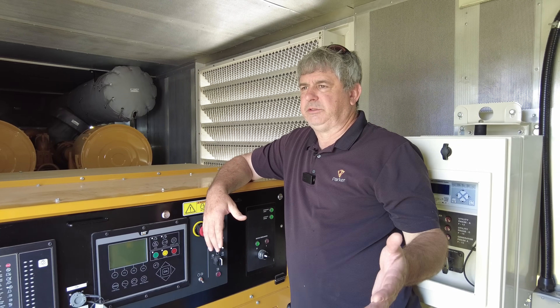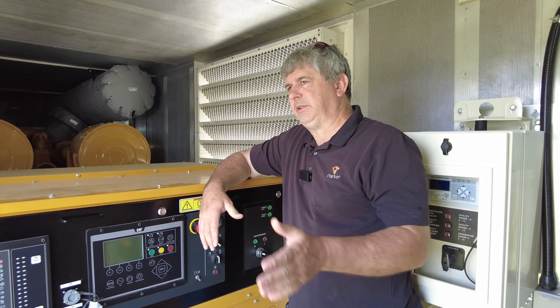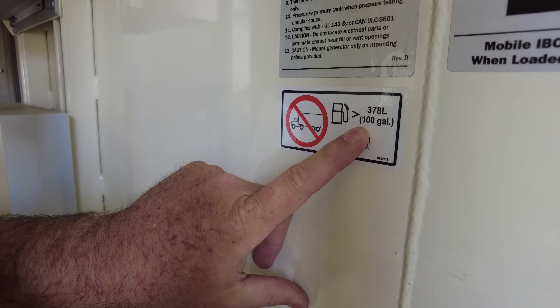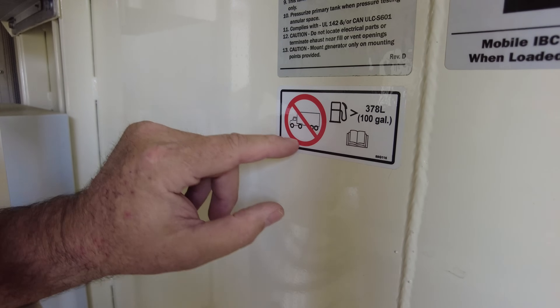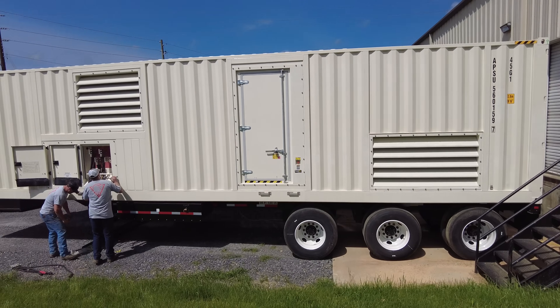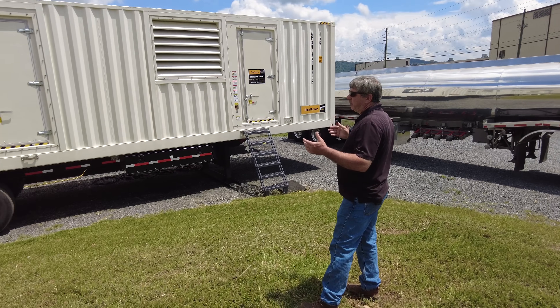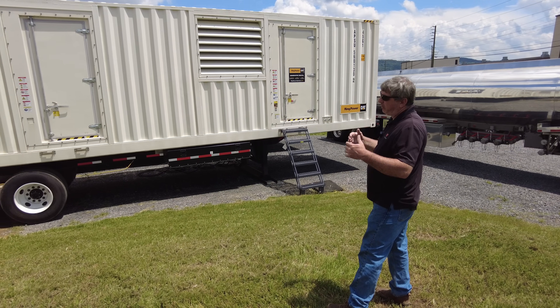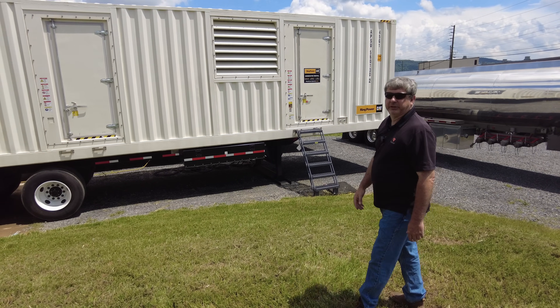It's not uncommon for the new engine to go 30,000 hours, rebuild it, and go 30,000 again. A quick neat fact: if the fuel in here is greater than 100 gallons, you cannot transport it. You'll notice it's on a three-axle chassis — you can pull it with a tandem axle tractor, but know that you're going to be overweight. In Georgia, we have to get a 100,000 pound overweight permit to move one of these things legally down the road.